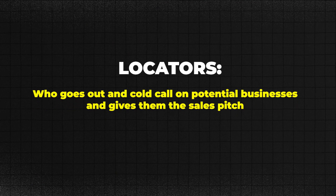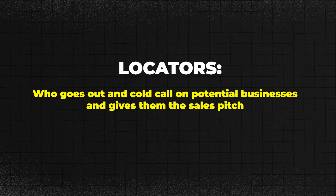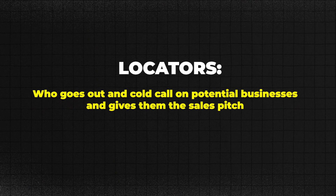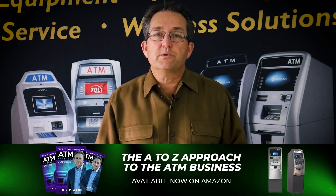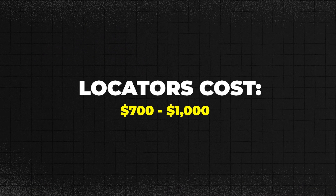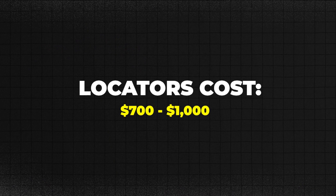Point number four: you can hire a locator. A locator is a professional service who goes out, cold calls potential businesses, gives them the sales pitch, and then they'll say, 'Phil, I got one, two, three set up at this location — all you've got to do is schedule an appointment with them, they're interested in your services.' You're looking at anywhere from $700 to $1,000 for a service like that. If you can get it for less, take that advantage, but that's the going rate right now to have a locator find you those locations.